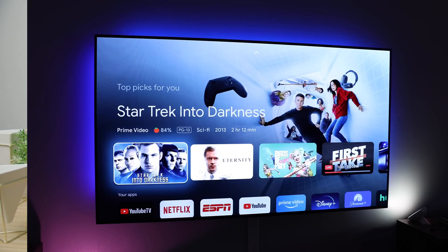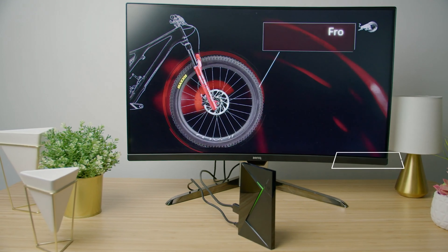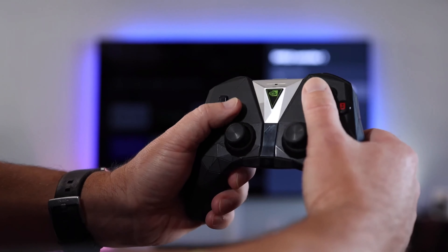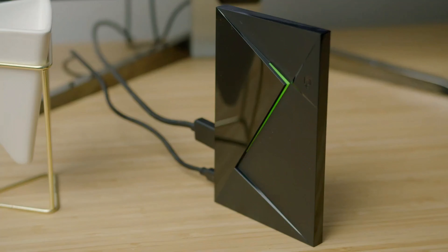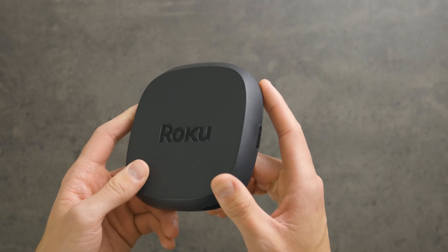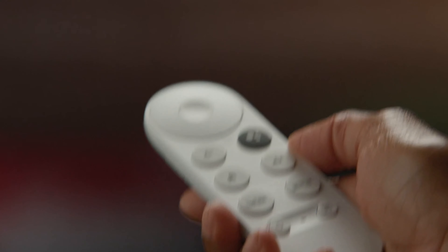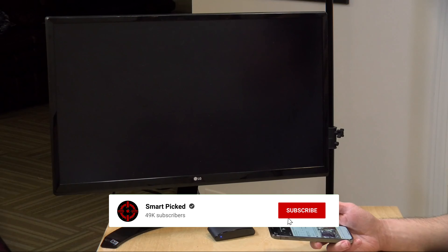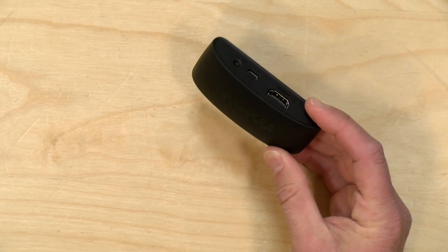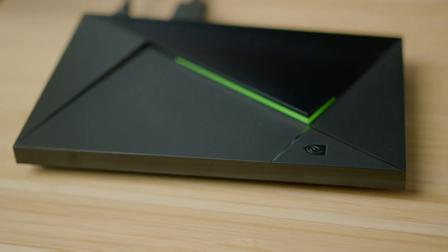Overall, the NVIDIA SHIELD TV PRO is a top-notch Android TV box that offers unbeatable performance, stunning visuals, and endless entertainment options. If you're looking to take your TV viewing and gaming experience to the next level, this is the device for you. That's a wrap! We trust you enjoyed exploring our selection of best Android TV boxes. Please show your support by giving us a thumbs up and clicking the subscribe button, and feel free to share in the comments which Android TV box you're considering. Thanks for tuning in and we look forward to seeing you in our upcoming videos!